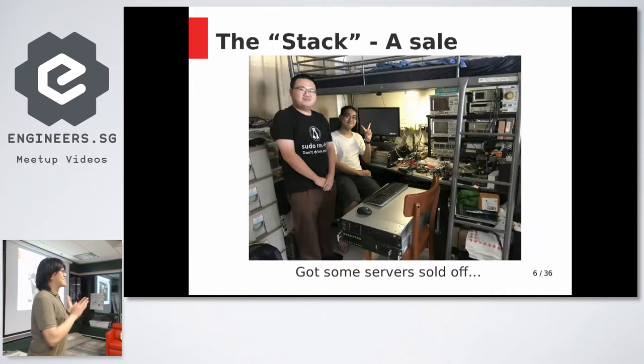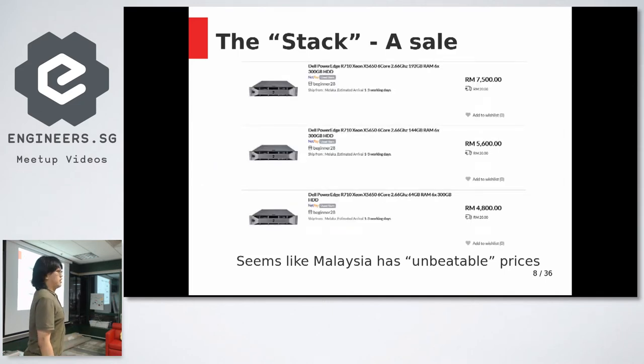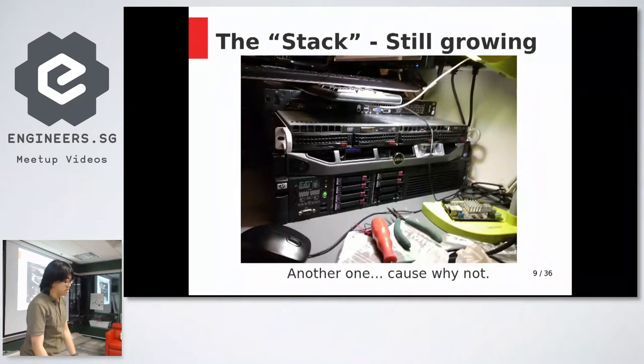I then sold off some of the servers. Interestingly, this is a Malaysian sysadmin who came all the way from KL just to buy a few servers — simply because it's really expensive in Malaysia. A very old DDR2 server costs almost $700, and more recent servers like the Dell R710 are still over a thousand Singapore dollars. So yeah, prices here seem unbeatable.